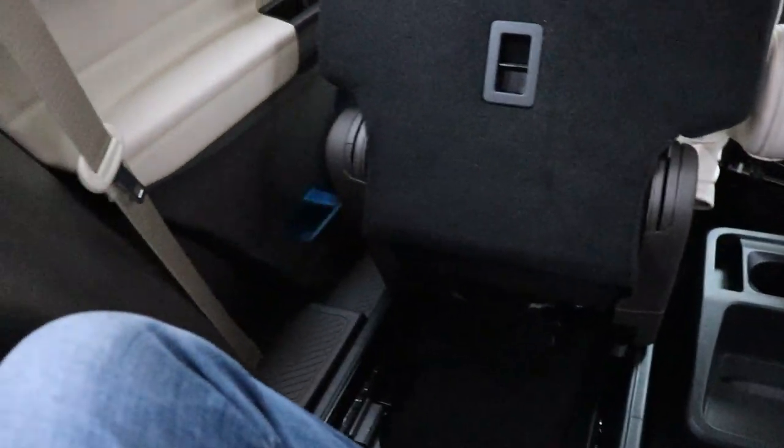I've actually got good headroom back here — my head isn't touching and my hair isn't touching, and I'm sitting up straight, which is awesome. When it's time to get out, there's a little strap to pull or you can push the button again to fold the seat out of the way. Easy and very convenient.